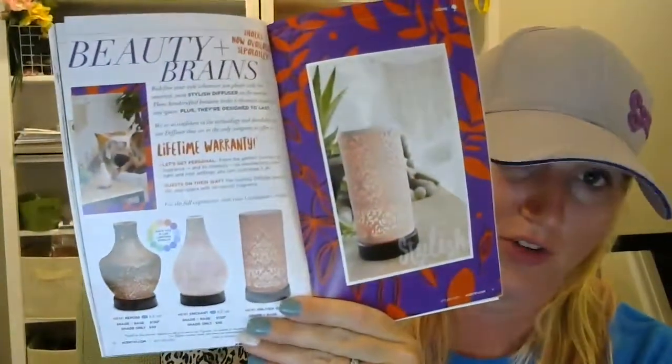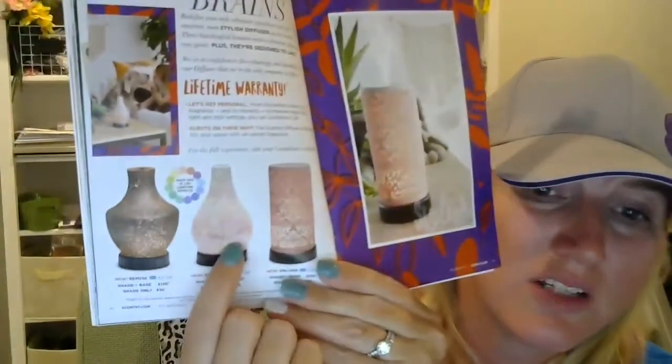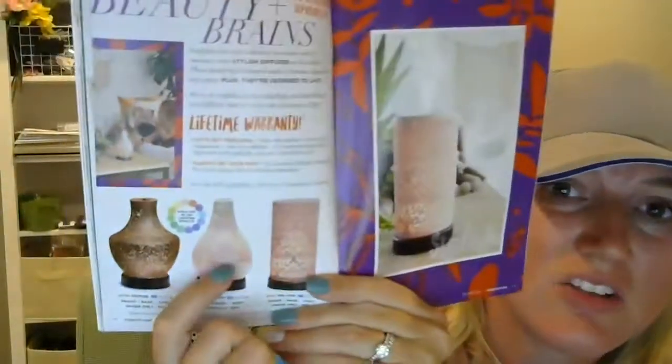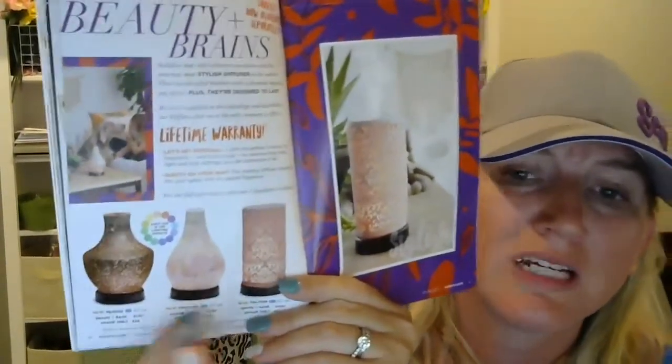We also have some new diffuser shades. Hopefully at this point you're all aware that our diffuser shades can now be purchased separately in the fall catalog. Right now we're running a promotion where if you buy one, you get a second shade free. In the fall catalog they will be $50 US for a separate shade. It provides great flexibility in styling. One of them looks absolutely amazing — the catalog does not do it justice. It is shimmery, shiny, and sparkly. It looks like a glittery unicorn diffuser.